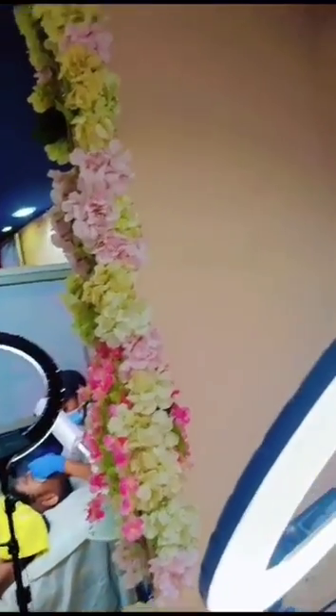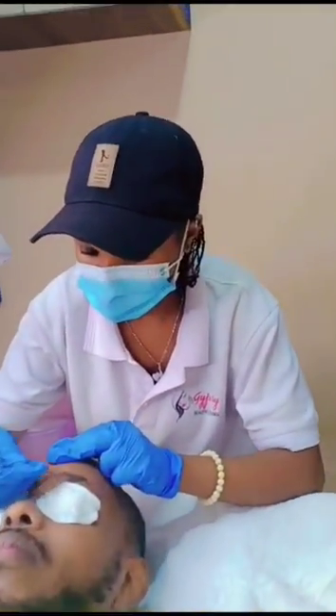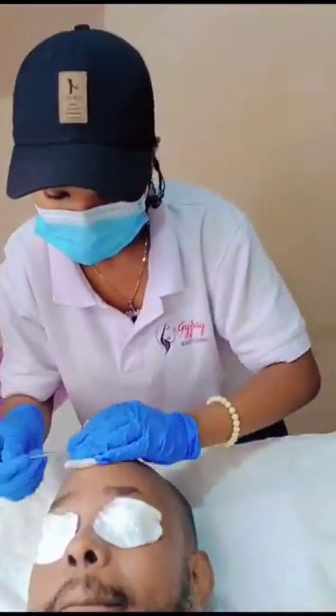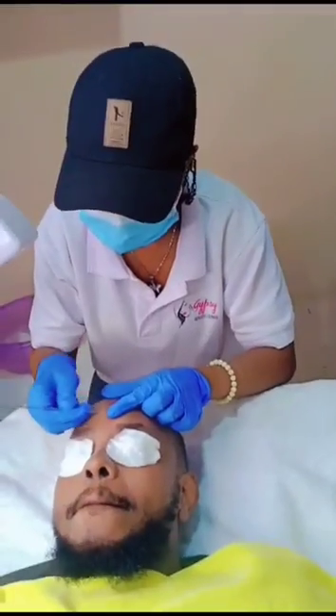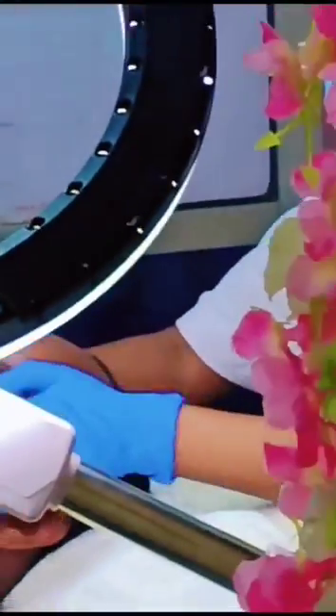You're welcomed by the receptionist, and she directed me to the beautician who handles facials — that is Ann. Ann directed me to the beauty room where I did my facial: steaming, scrubbing, cleansing, and massage.